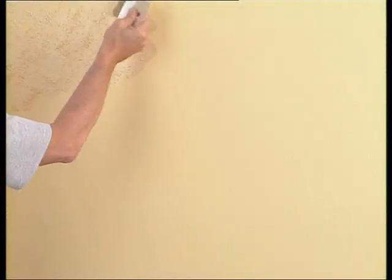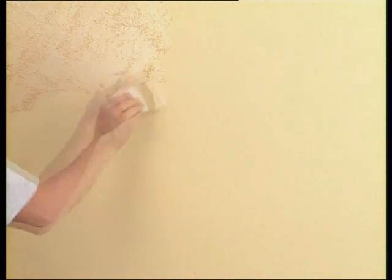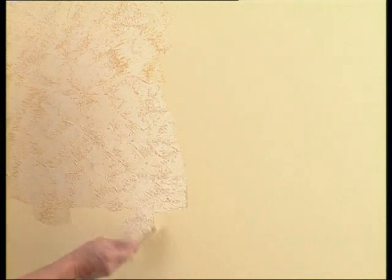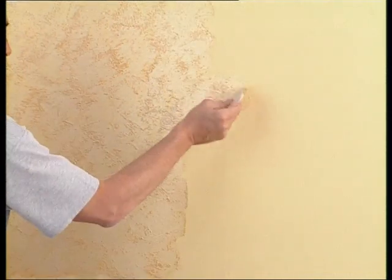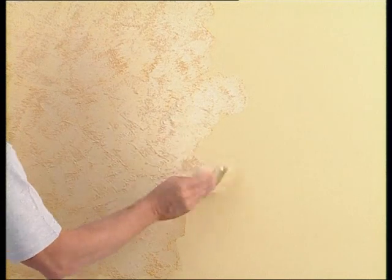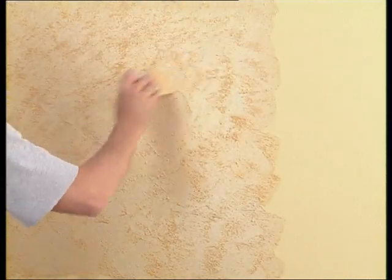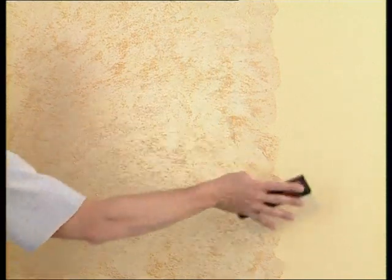Start decorating with the brush using cross-hatched and irregular movements. Move in a natural manner. Smooth with an empty brush. After about 10 minutes, finish with the spatula, always with small, irregular movements. This product does not have any problem with overlaps and joints.